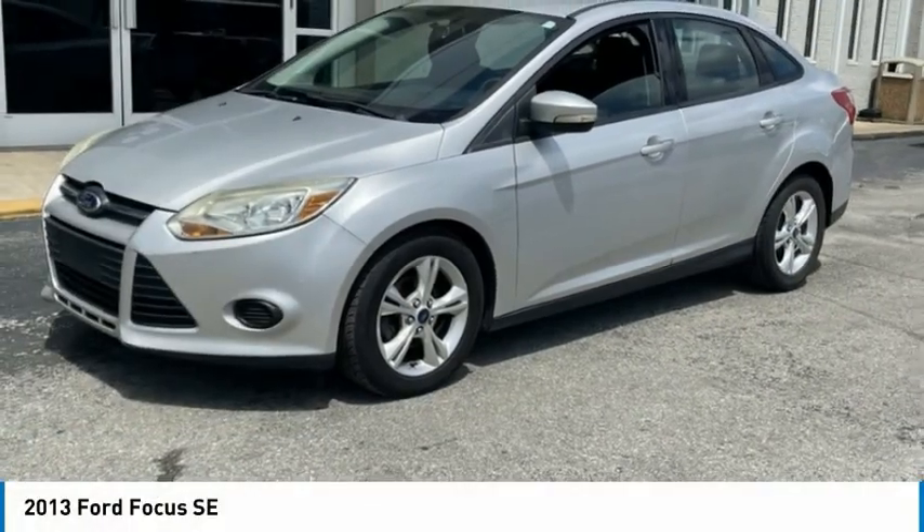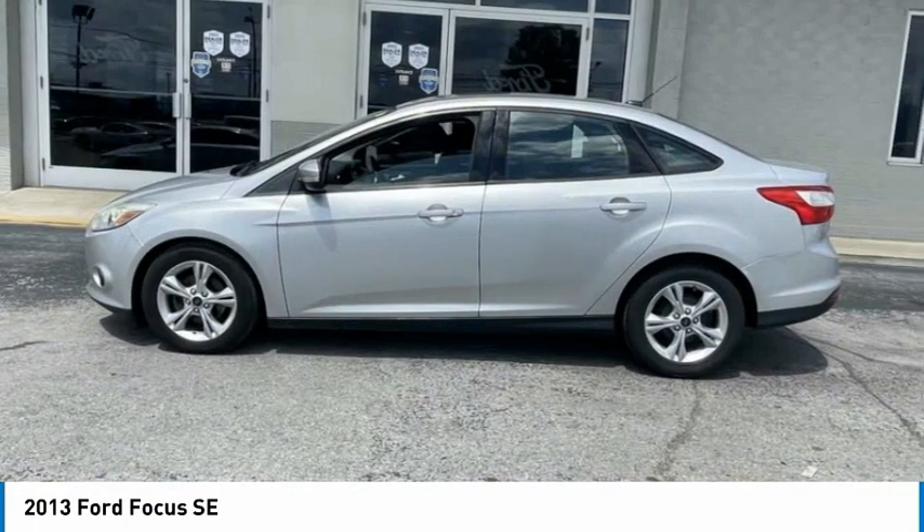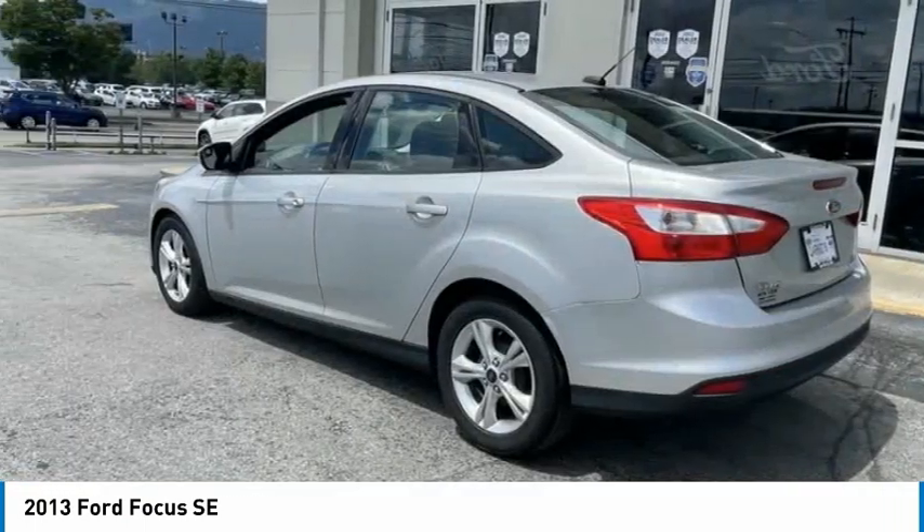Take a look at the 2013 Focus. Focus has more cool tech, more of what you're looking for from any point of view — more than meets the eye.